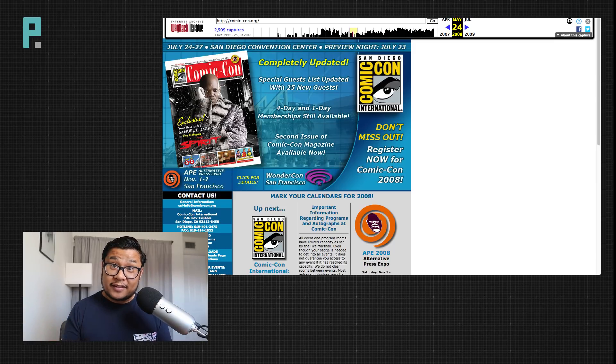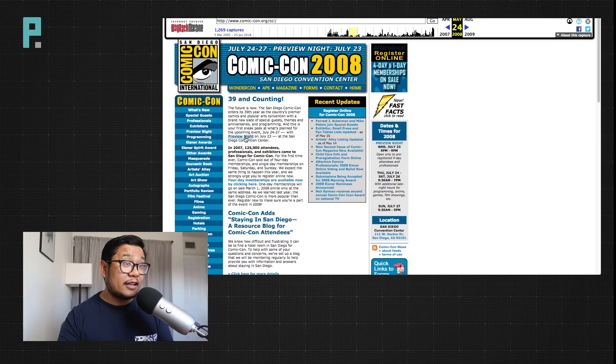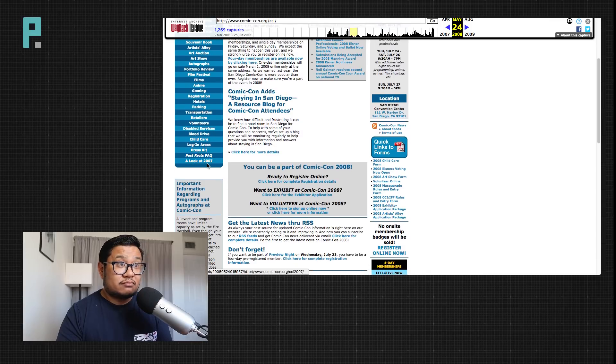Now, if I wanted to learn more details about the convention, I would click on the logo, which would lead me to that page. And if I'm looking for some piece of information, I would just scan the left nav. Easy.